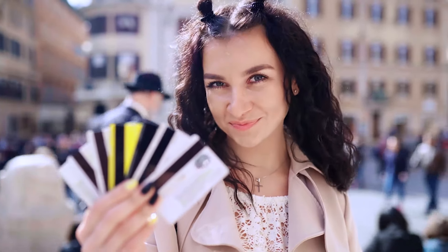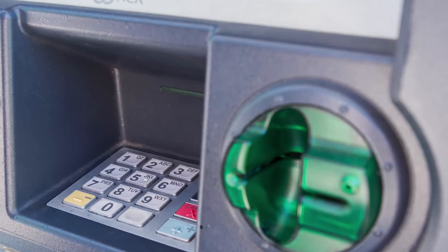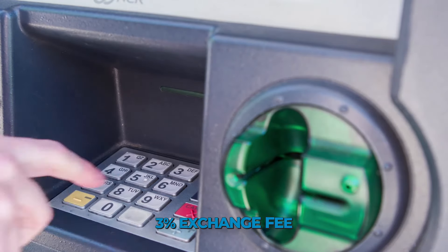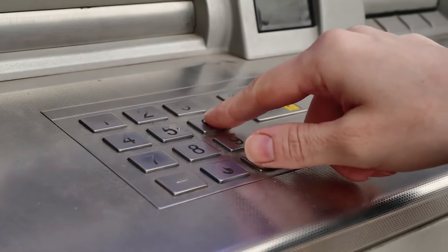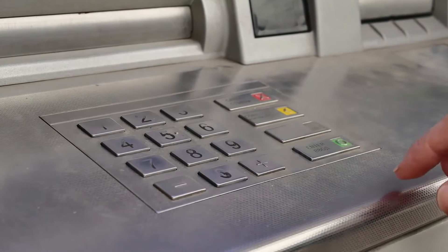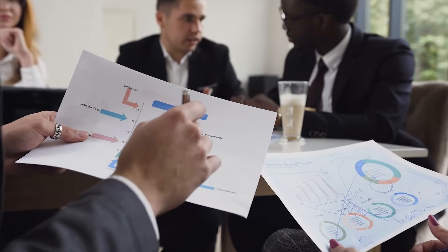Finally, you should also avoid using the Chase Freedom card abroad, as there is a 3% exchange fee. These fees can add up quickly, and in most cases cost much more than the cash back you get from using your card. You can't go wrong with either Chase Freedom credit card, but depending on your needs, one may be a better fit for you.